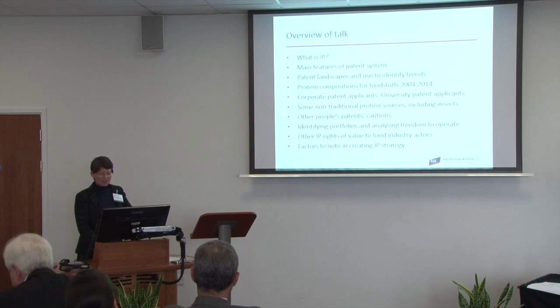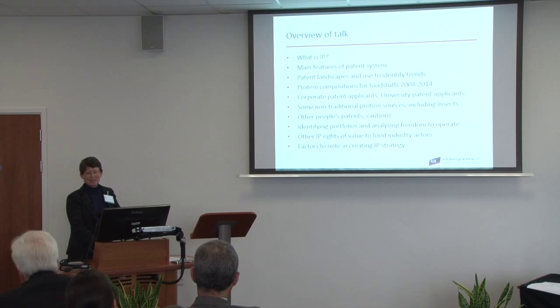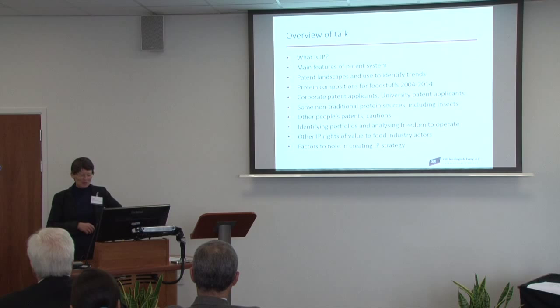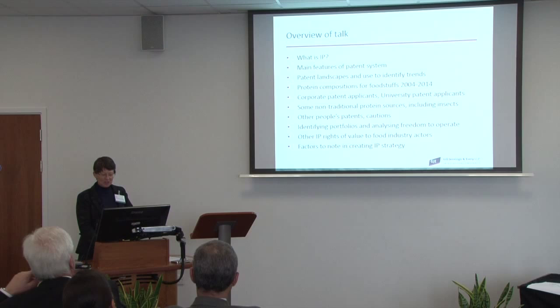I'm going to have a look at identifying particular patent portfolios. The case study I'm looking at is actually going to be Marlow Foods, and it's a shame that Tim's not here — or maybe it's a good thing because he might be able to pick up on all my errors. Then I'm just going to mention a couple of other intellectual property rights which I think are particularly important in the food area, and a couple of issues for you to think about when you're thinking about your IP strategy.